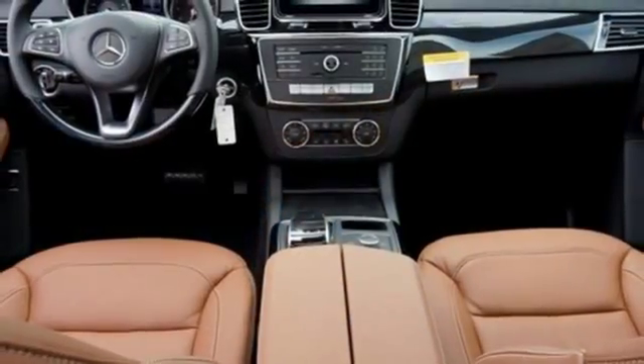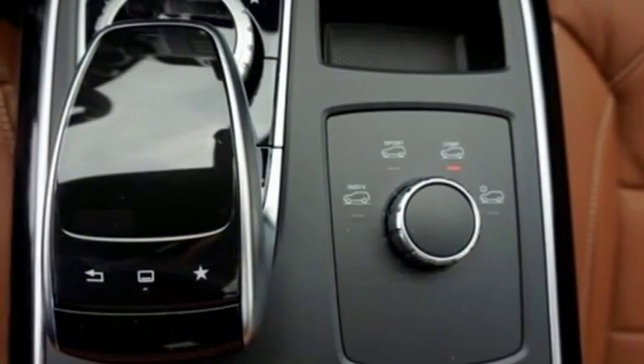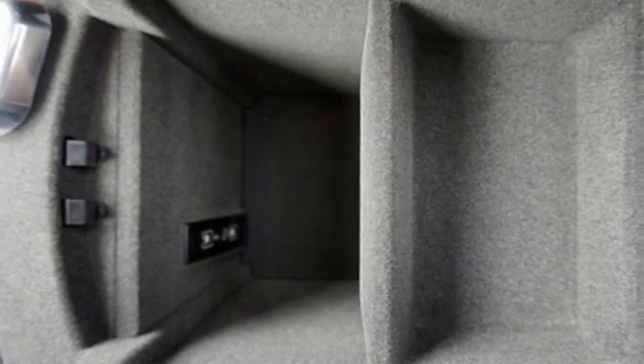Five adults will ride comfortably with ample cargo space enhanced by a power liftgate. From a website or app on your phone, Embrace connects you to your SUV, and dual-zone climate control, Bluetooth, and heated seats help make the ride comfortable and fun.